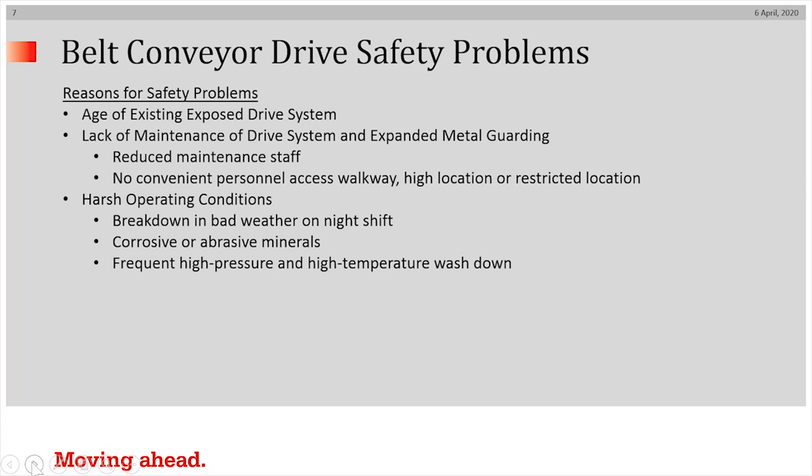Or it may be the abundance of corrosive or abrasive materials attacking the system, or in a food processing plant where high pressure and high temperature wash down is essential.